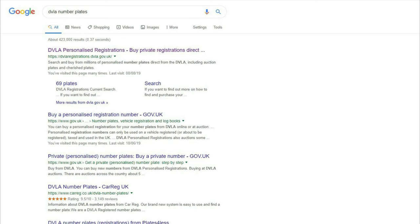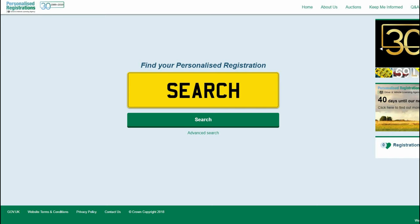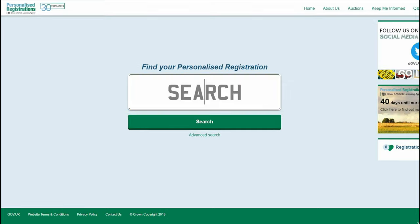First of all, type in DVLA number plates in any internet search engine and click on the DVLA registrations website link. This will bring you to the DVLA registration website where you can click on the box labeled search and type in any word or initials you need. Here I am searching for my initials and the letters XKR to match my car.